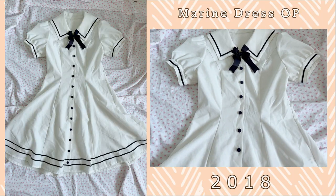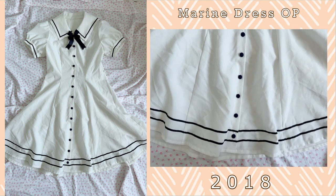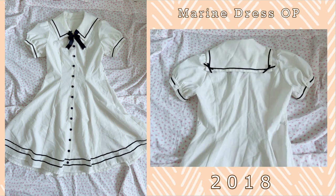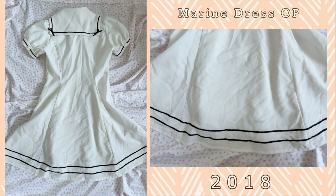So I got the Sailor OP from Innocent World White. I believe this was only 8,000 yen when I purchased it. This Sailor OP is actually quite sheer and see-through, but it is quite comfortable to wear. There are really cute bows on the sailor collar on the back and it is quite solidly constructed. The only downfall was the fabric itself — it is quite sheer and see-through.